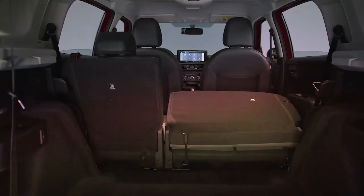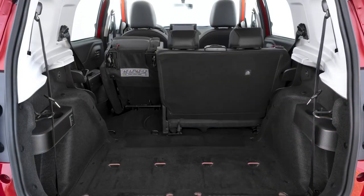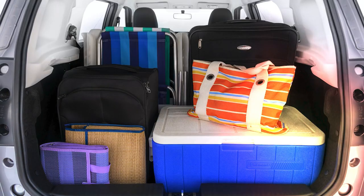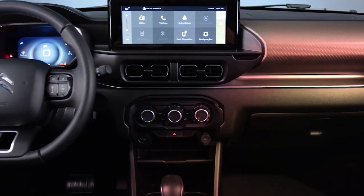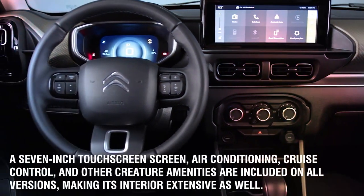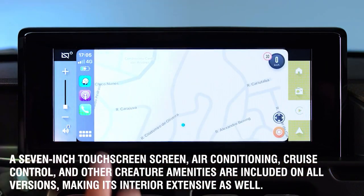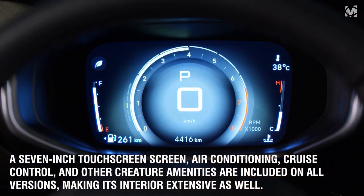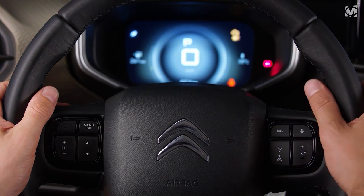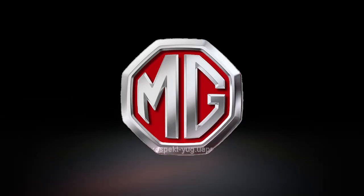Inside, there is a variety of convenient cubby storage areas and a 410-liter boot, providing plenty of luggage capacity. However, taller adults may struggle with its rear passenger headroom. A seven-inch touchscreen, air conditioning, cruise control, and other creature amenities are included on all versions, making its interior extensive as well. This car will cost you about £17,830 in the UK.